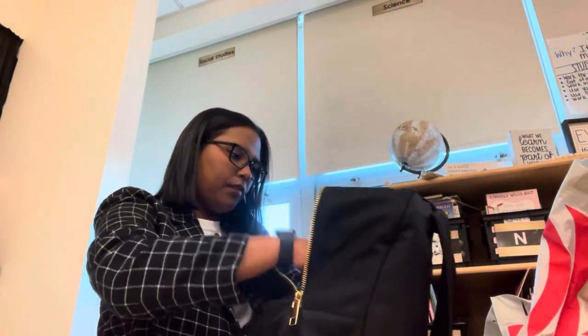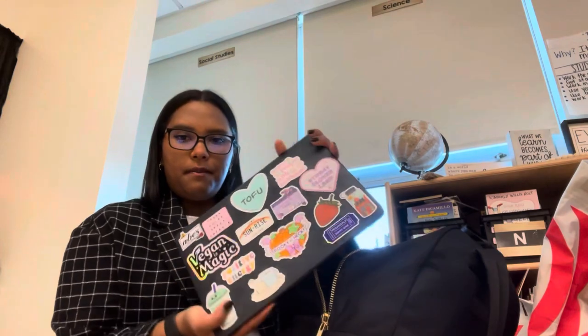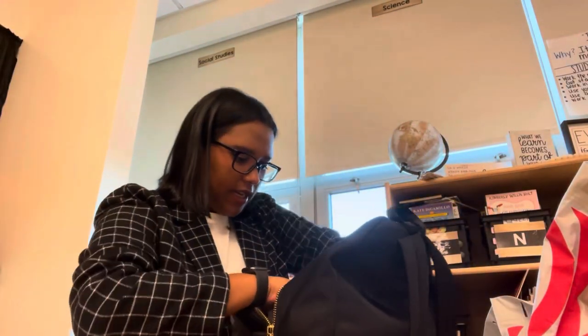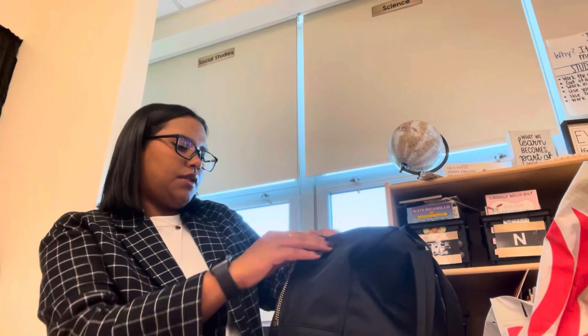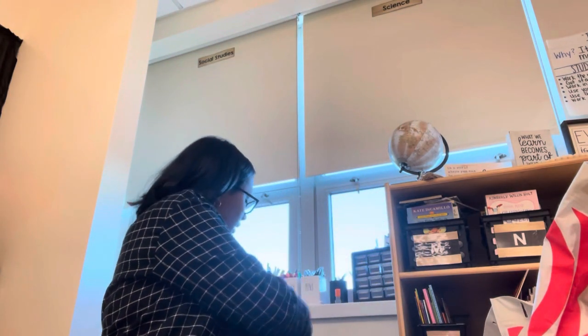I take out a bunch of things in the morning. So I have my planner, my laptop — I'm going to show you guys the keys, so pretty — and my file folder with everything that I need to do or print. And a pen, of course. I usually put my backpack on the back of my chair so it makes it easier for me to grab and go.